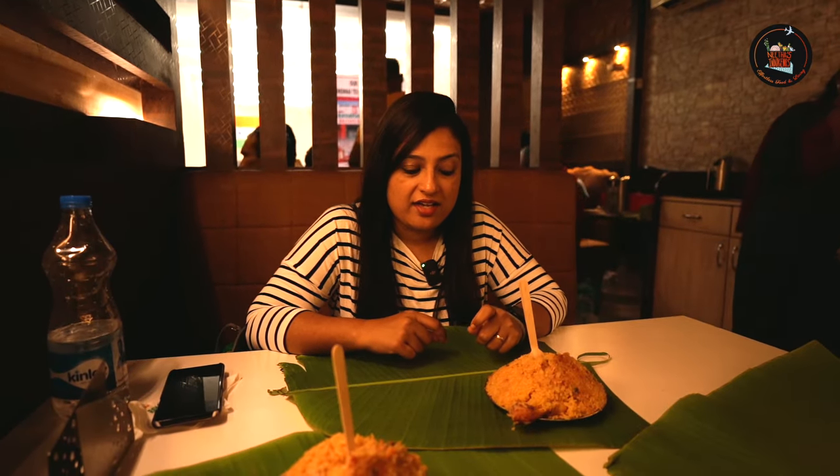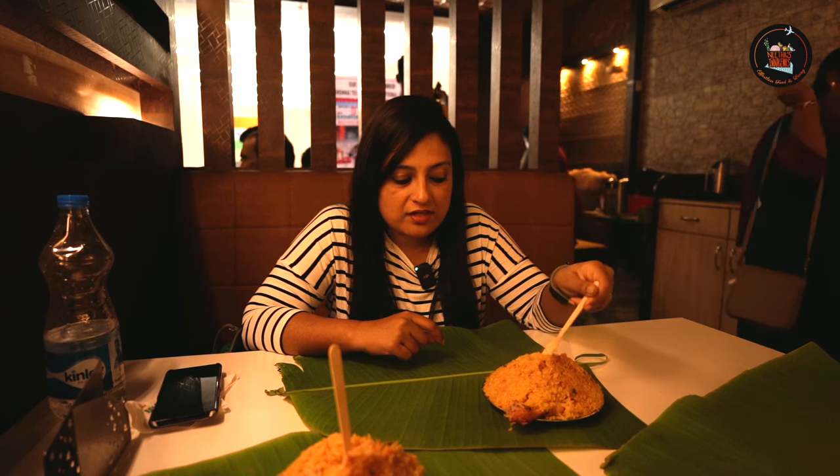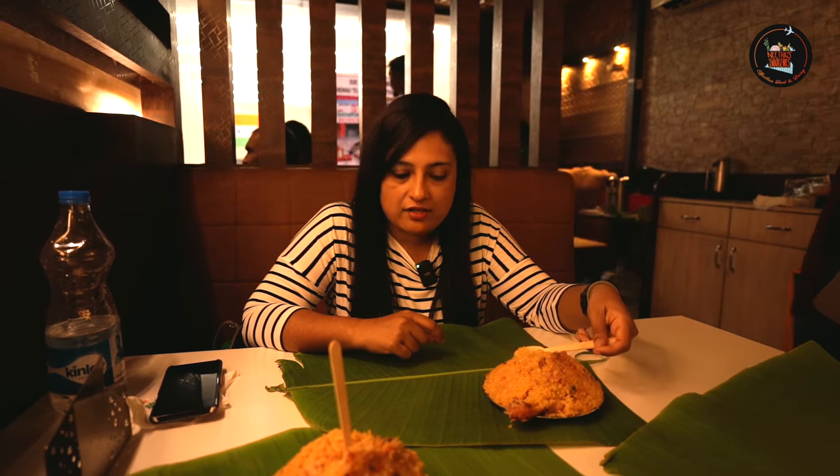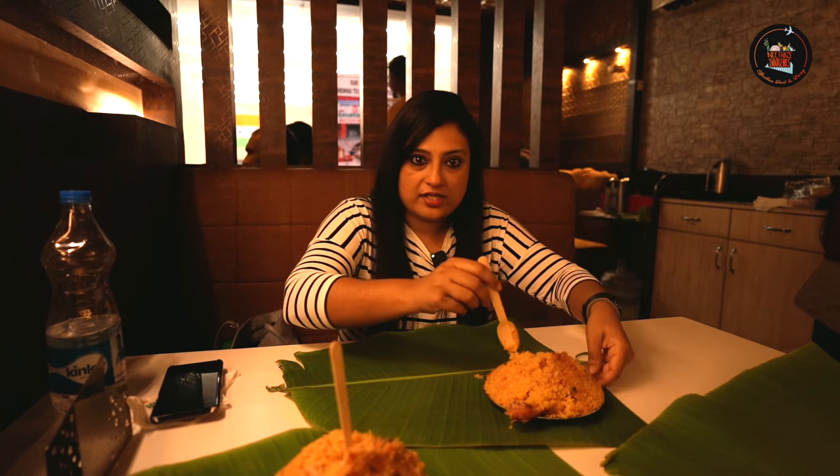This place started in 1890 and it's a popular biryani destination for all biryani enthusiasts. Now we are going to taste this biryani. What I see from here is the Jeeraga Samba rice — the short-grained rice. Let's try.